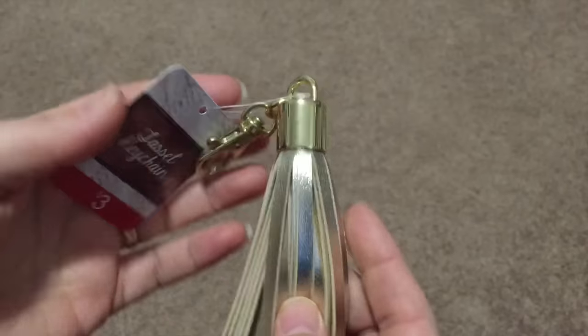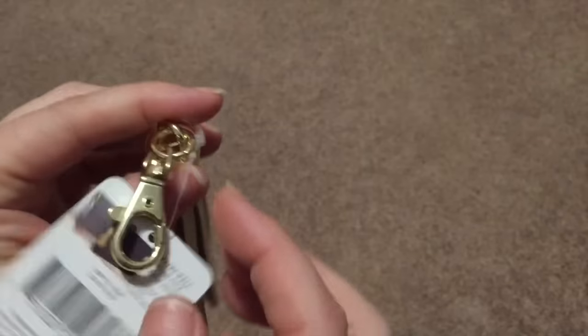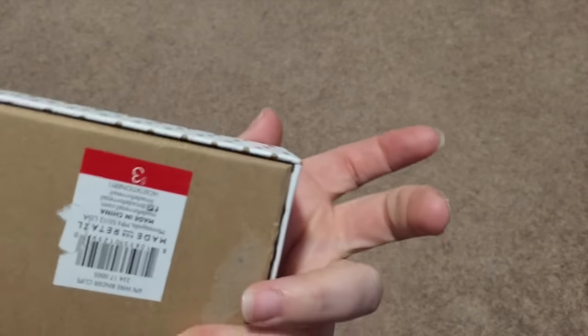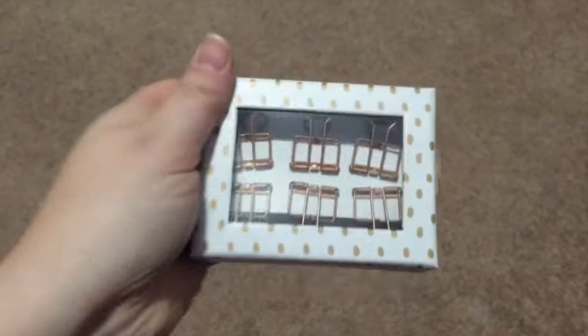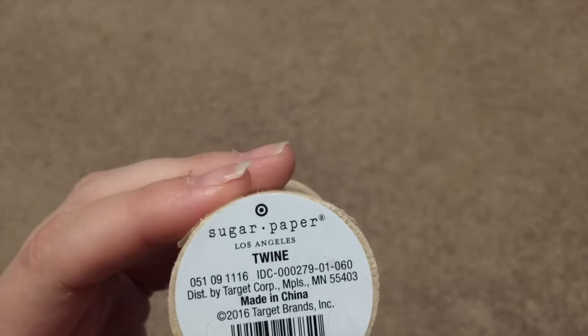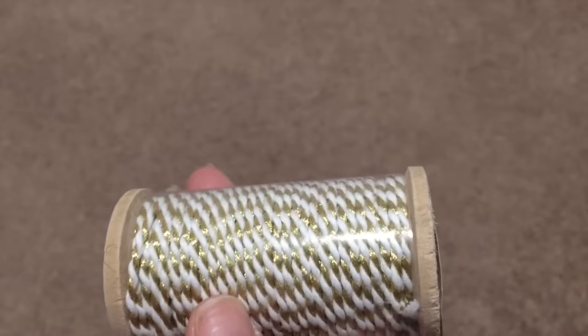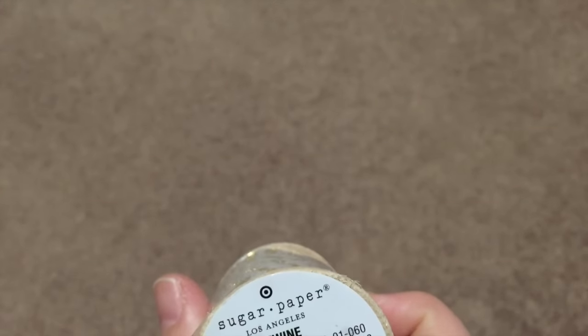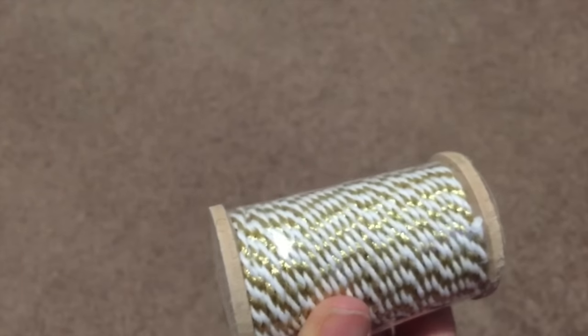I just happened to find this in the Christmas section — a tassel keychain. It was $0.90. So cool. These binder clips were in there too, and they were also $0.90. And then this gold twine — I picked up this one. It was around $2 something, but it's thicker, more like a cord than a twine. I just thought it was really pretty, and there's 45 feet on there. That's a lot.